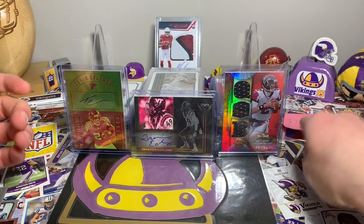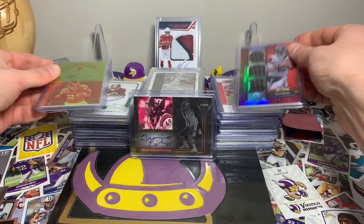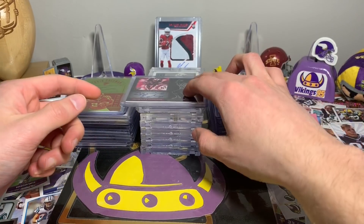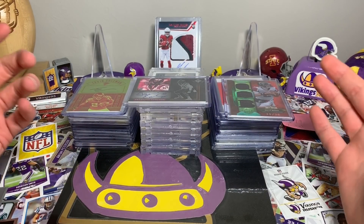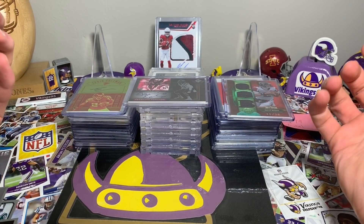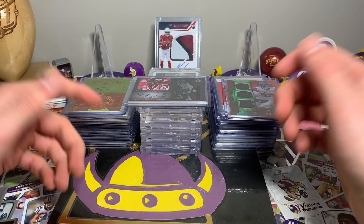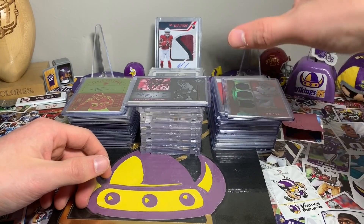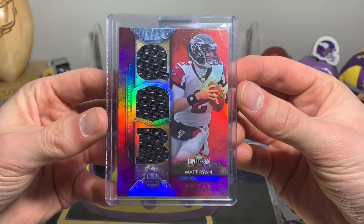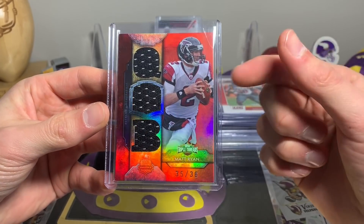For $79 I believe there's right around 40 cards here, so I think I got some great deals. A lot of the cards aren't going to be PC, but I just like them and kept them. It was a lot of fun. Let's start on this side.